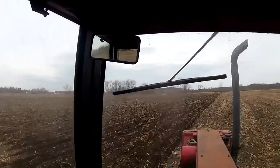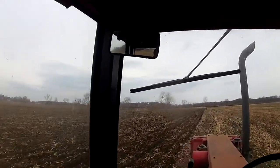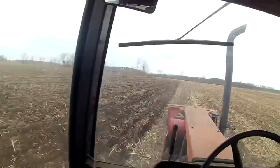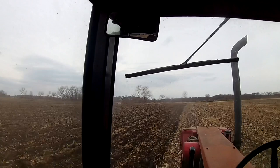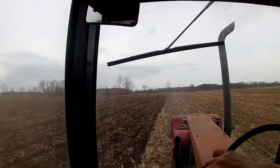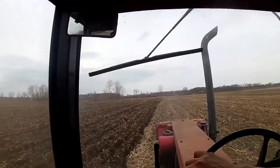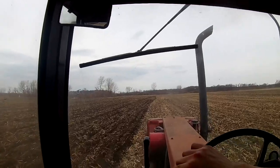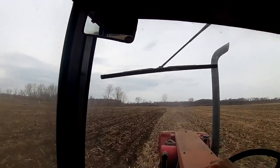Going a little bit slower than normal. This chisel plow's a real hard pull out here, especially with no duals on the 14. It's a little bit wet below the top layer, so it's a hard pull. Got hayseed ordered, so I'm trying to get this ready for the hayseed to go in.